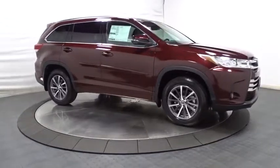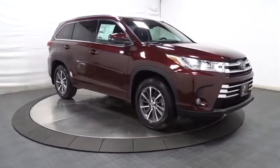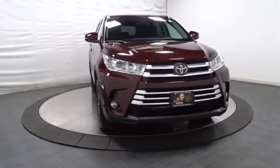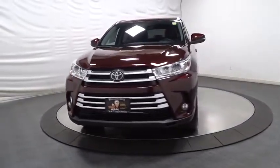HD radio, brake assist, tachometer, leather seats, tinted glass, splash guards, engine immobilizer, body color door handles, power rear window sunshade.